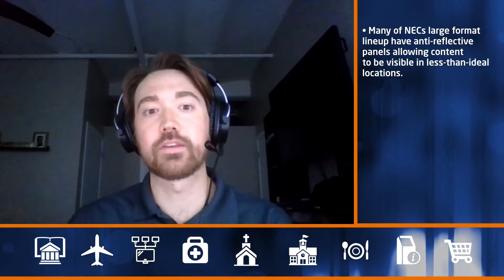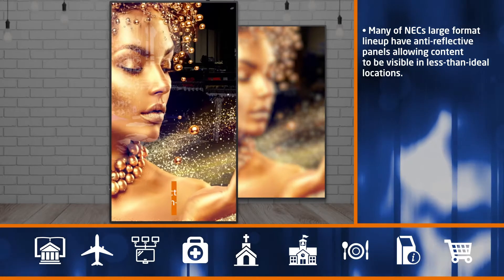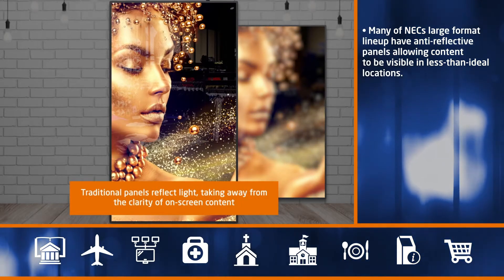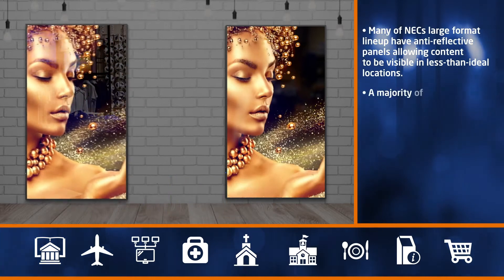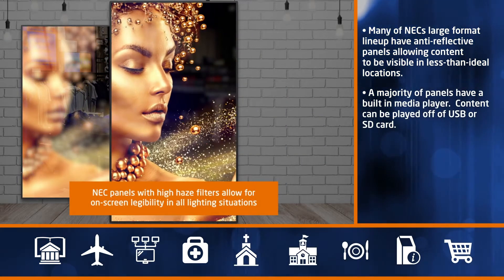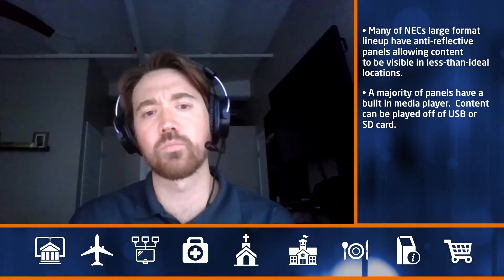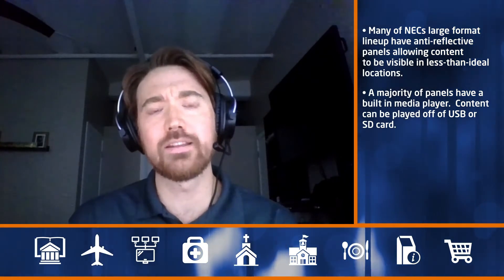NEC's large format lineup also has many features inherently built into the displays to help you get back to business. They contain bright anti-glare panels that can show clear content in a majority of indoor ambient light situations, and just about all of them have a built-in media player accessible via USB or SD card. In your facility, there may be areas that are not viable right now — huddle spaces, smaller conference rooms — due to the needs and regulations to properly social distance.